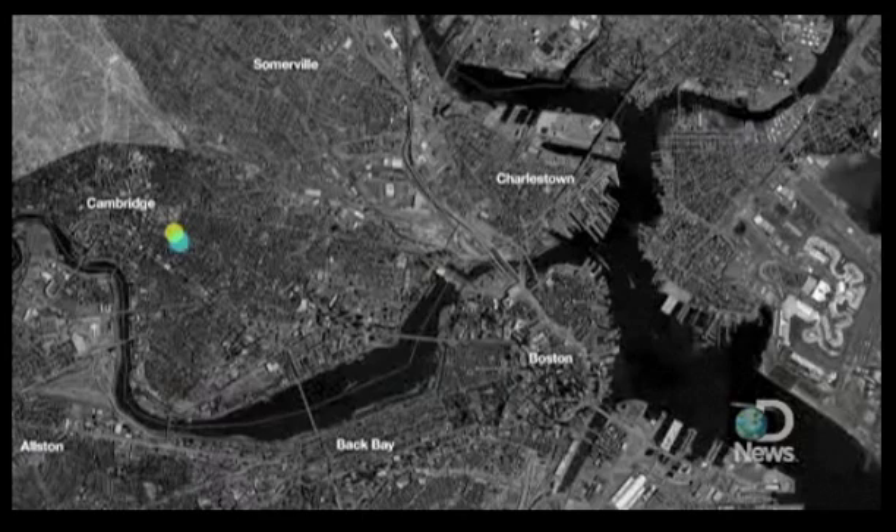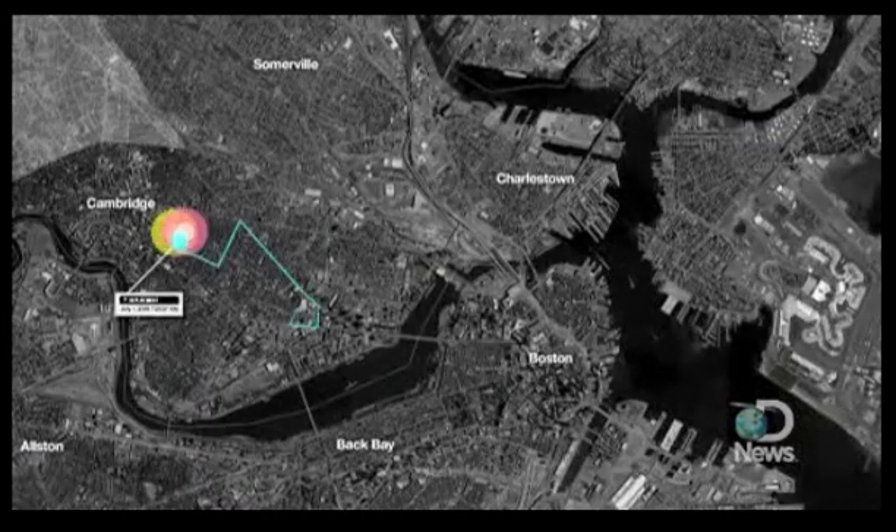Trash Tracks started last year, August of 2008, where we're taking little sensors, attaching them to garbage, throwing them away, and seeing where garbage goes in the city. Then we get this visual of where they're moving, how long they're in the system, and where they end up.